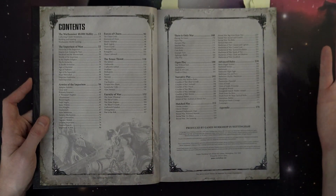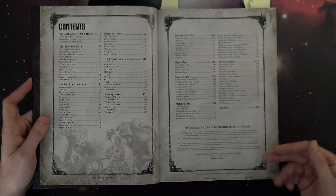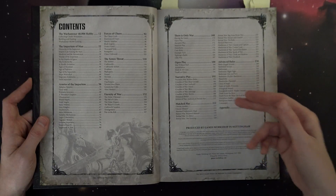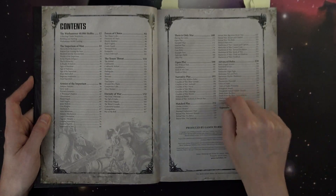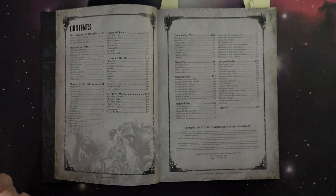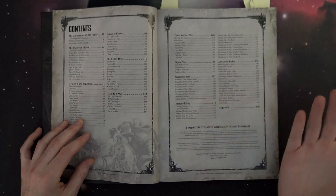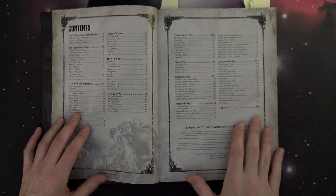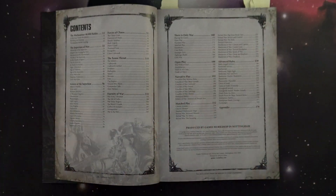Then it gets into the advanced rules — battle zones and things we're used to if you've played seventh edition since 2013. There's stuff like Planet Strike, Cities of Death, Stronghold Assault, and Death from the Skies, which give you those flavored rule sets. Games Workshop said hey, we're going to invalidate some of your stuff but give it back to you in the form of these supplements, which work very similarly.